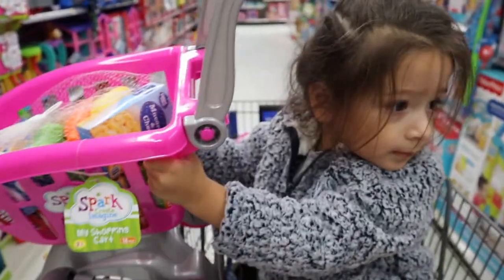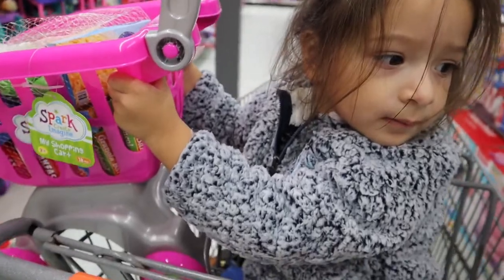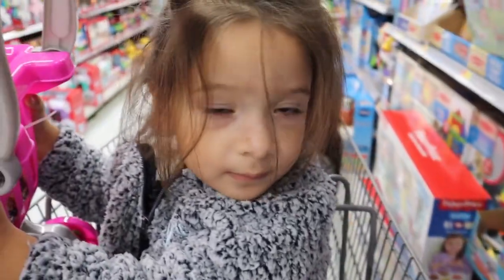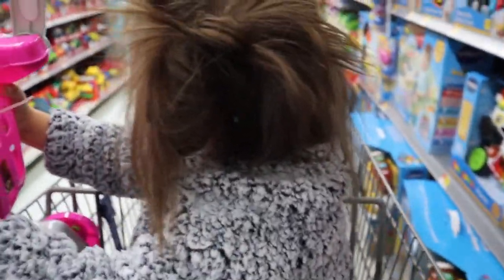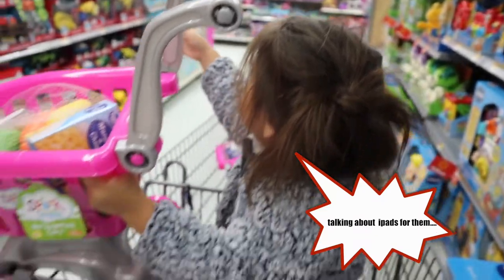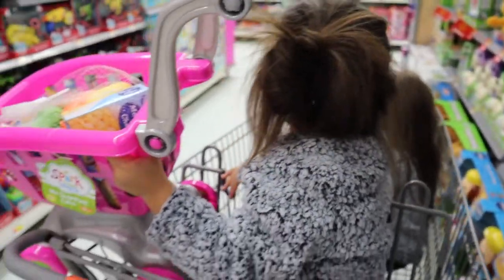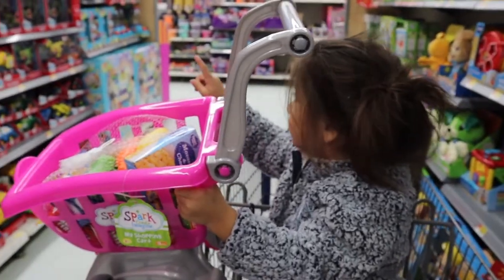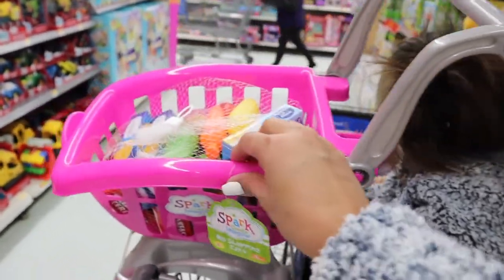The girls were being crazy in the AT&T store, so I left. They're pretty expensive, so we're going to talk about it because they're still too little to be having something so expensive. So I brought them to Walmart and look, they love these little carts.